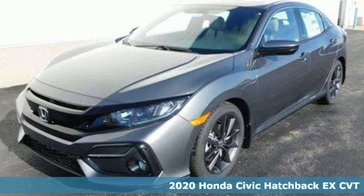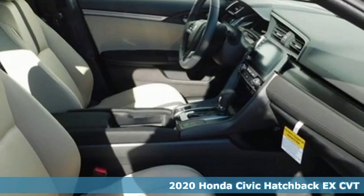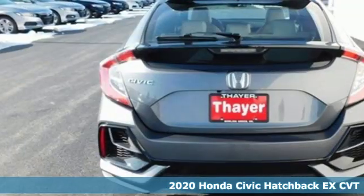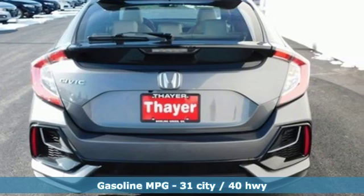Here's a new 2020 Honda Civic Hatchback. Aggressive by design with a fierce shape and engine, this Civic Hatchback is perfectly suited for those who love to drive.